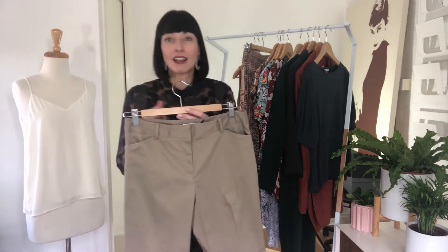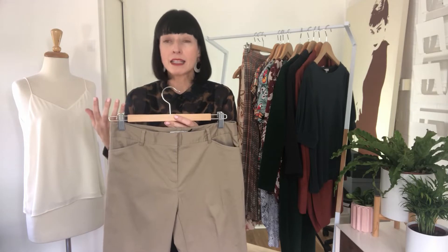Depending on the color combination you choose will really be dependent on your style personality as well. If you are someone who is probably relaxed, natural, or classic you may not go for really high contrast or really loud color combinations. If you're someone who is more dramatic or creative, for example, you'll feel much more comfortable doing that. So I just wanted to show you some of those right now.